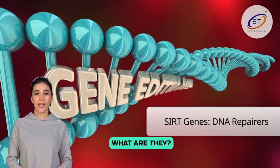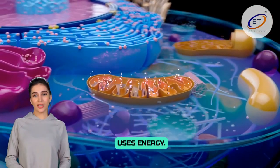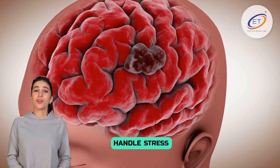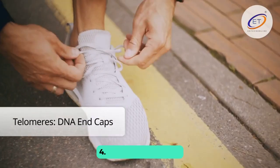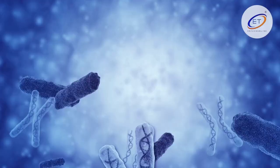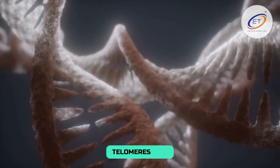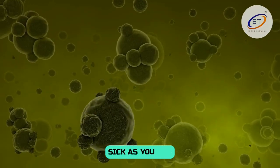Third, the SIRT genes — a group of genes that help fix DNA and control how your body uses energy. SIRT1, for example, helps your body handle stress and may help you live longer, especially if you eat less. Fourth, telomere length. Telomeres are like the plastic tips on shoelaces, but for your DNA — they get shorter as you age. Longer telomeres are linked to living longer, while shorter ones mean a higher risk of getting sick as you get older.